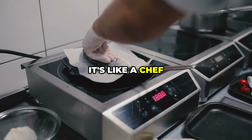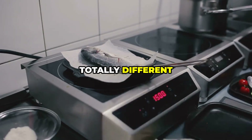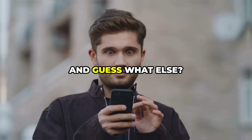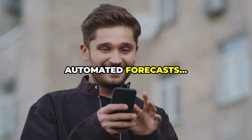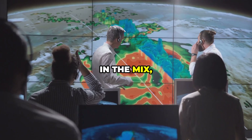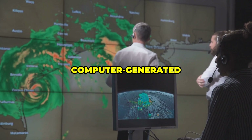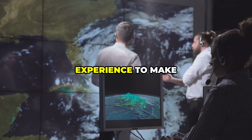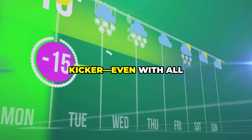It's like a chef using the same basic ingredients — flour, sugar, eggs — but creating totally different meals based on their own unique recipes and techniques. Despite the rise of sophisticated algorithms and automated forecasts, real live human meteorologists are still very much in the mix, playing a crucial role in refining and interpreting the data. They review and tweak those computer-generated forecasts every single day, using their expertise and experience to make adjustments based on local conditions and emerging weather patterns.